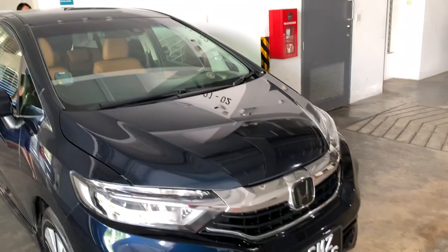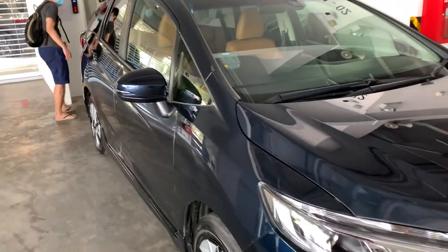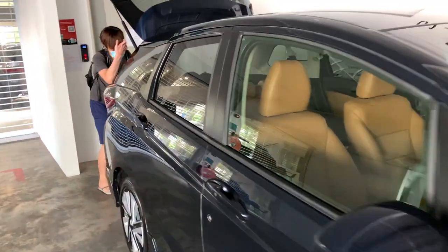We're just outside the showroom and we are really close to looking at our car. It's our first ever car because previously we were just leasing, so it's a huge milestone for us.